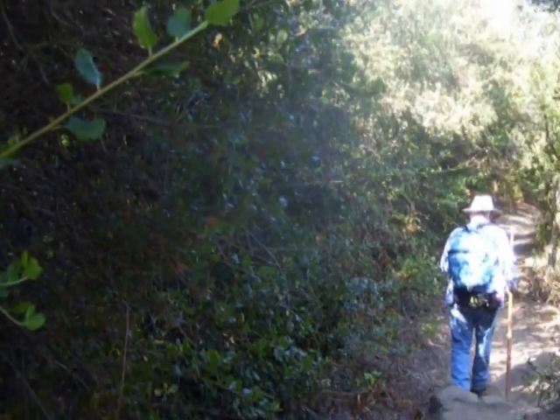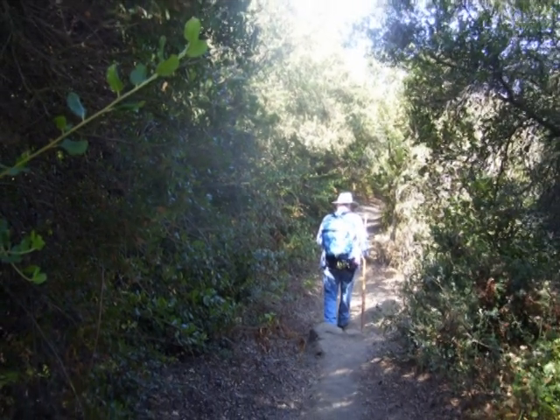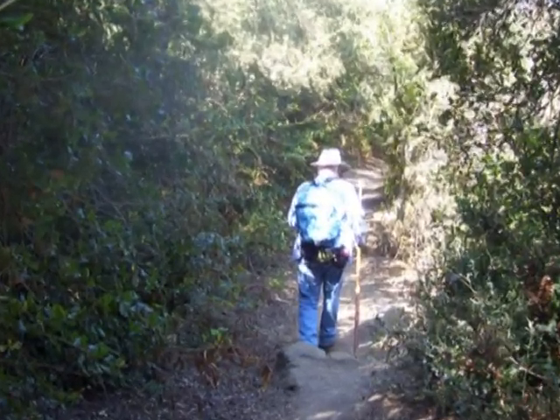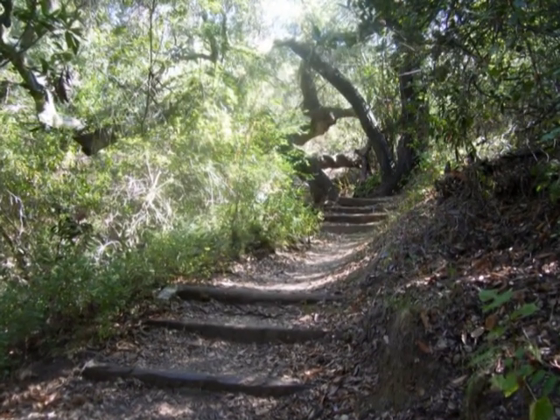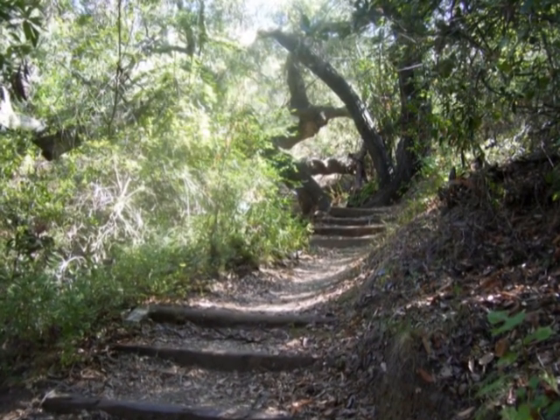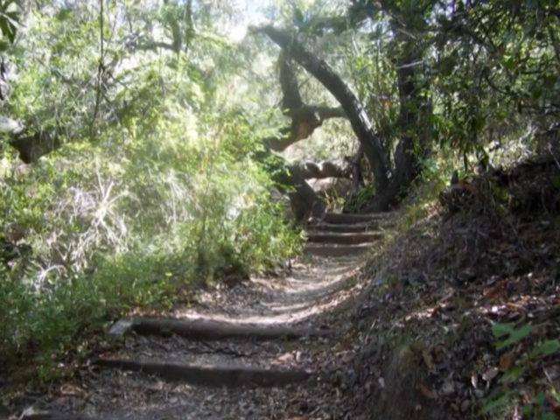Then it was back into the heavier underbrush, heading down towards Trippet Creek. Much of this descent was through the use of stairs created by wood blocks, somewhat like railroad ties.